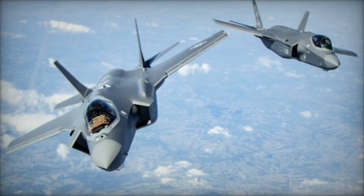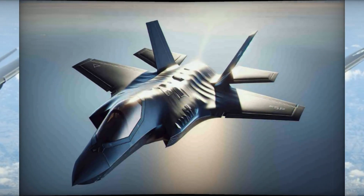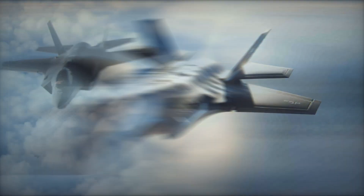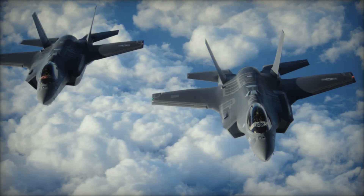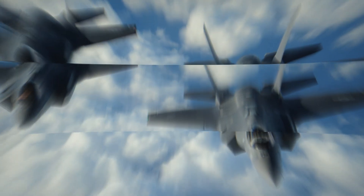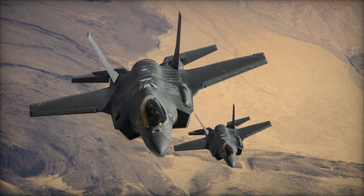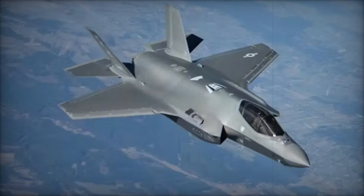Israel has received around 40 of the 75 F-35I aircraft it ordered, each specially customized to meet the specific needs of the Israeli Air Force. The F-35I variant is equipped with Israeli avionics, software, and systems, making it a highly effective tool for precision missions. This level of customization gives Israel's military a significant edge, allowing them to carry out operations with unprecedented efficiency.